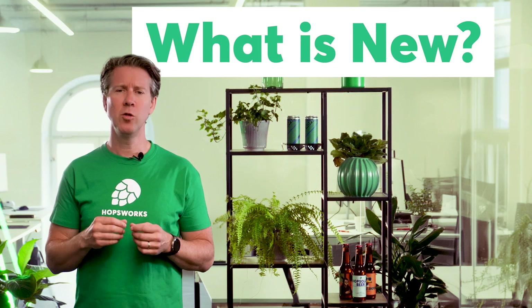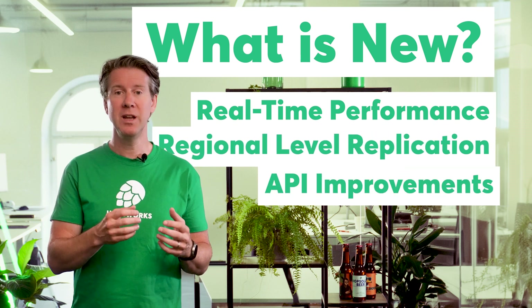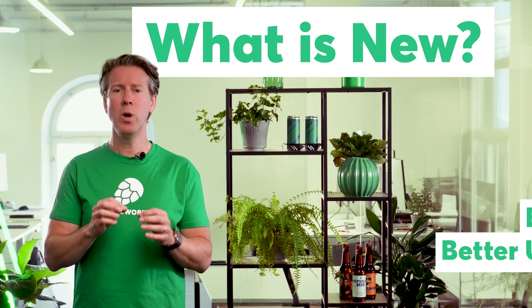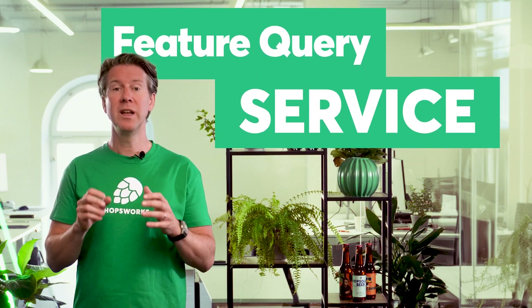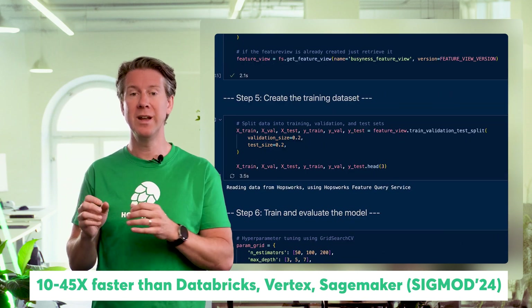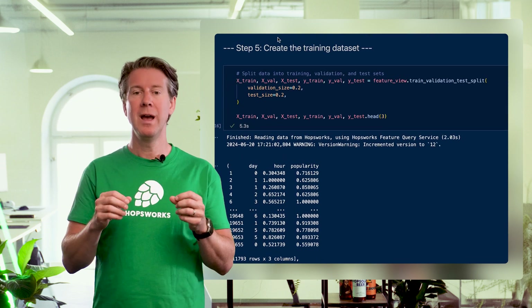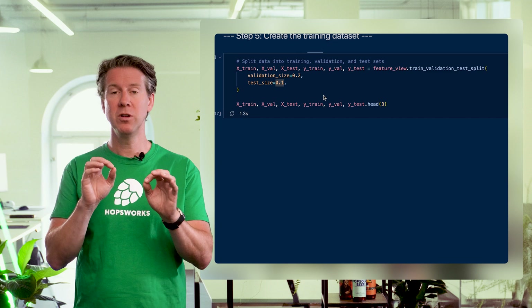What's new in Hopsworks 4.0? We've made real-time performance improvements, added region-level replication, improved our APIs, user interface, and user experience. What I'd like to highlight is the Hopsworks Feature Query Service — a new service that gives you 10 to 45 times higher throughput when reading feature data from your lake house or feature store. It's powered by Arrow and enables your data scientists to iterate faster, making them more productive and happier.